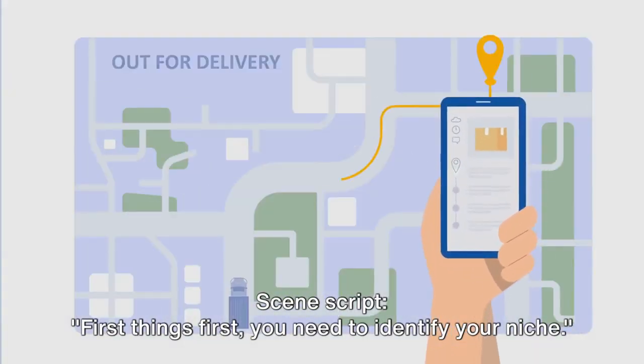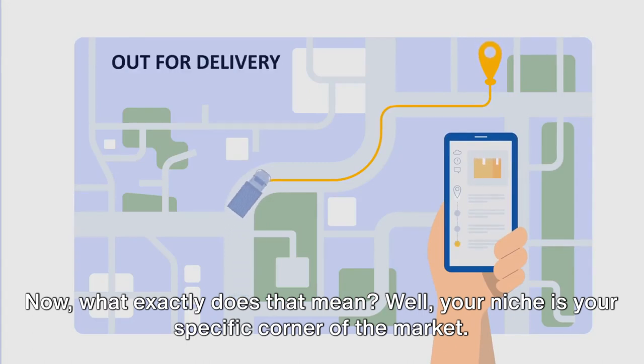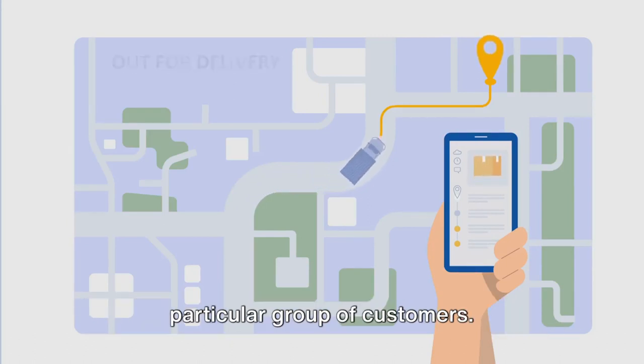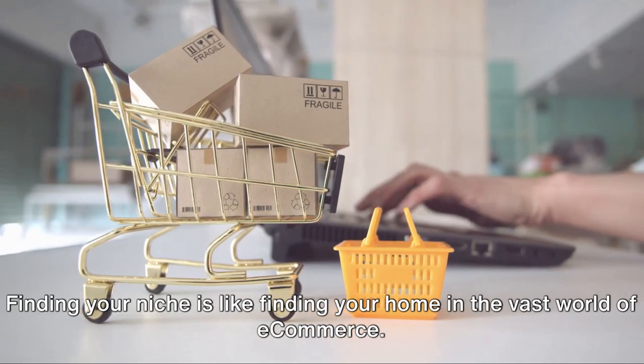First things first, you need to identify your niche. Your niche is your specific corner of the market — it's the area where your products or services shine, where you can offer something unique and compelling to a particular group of customers. Finding your niche is like finding your home in the vast world of e-commerce.